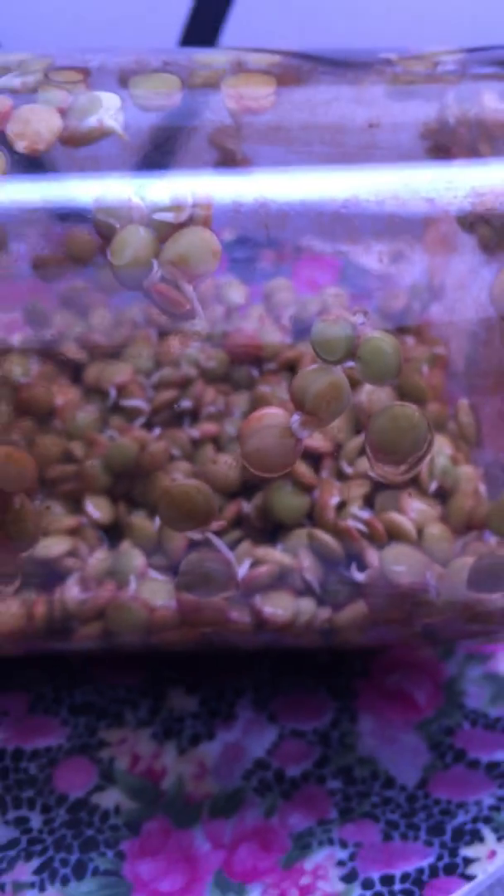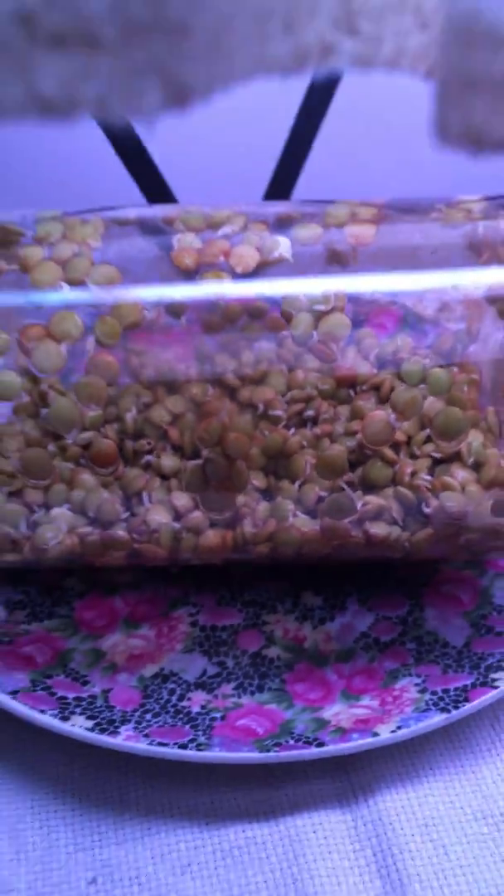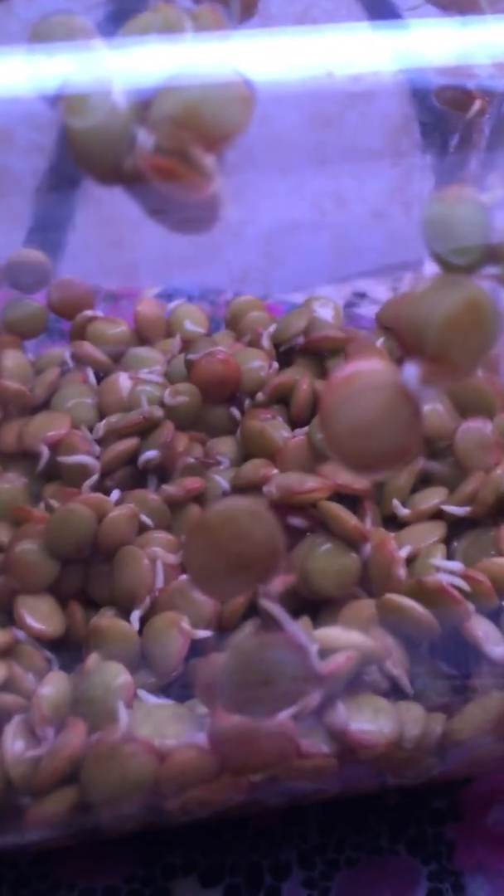It's early in the morning, almost sunrise, and I just put them back under the plant light again. Hopefully you can see the tiny little roots coming out on the lentils. They smell so nice already, so fresh, and they'll keep growing.